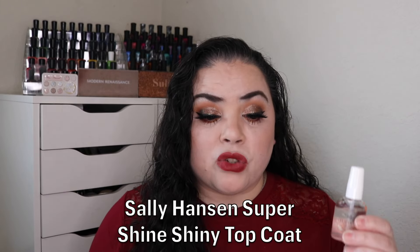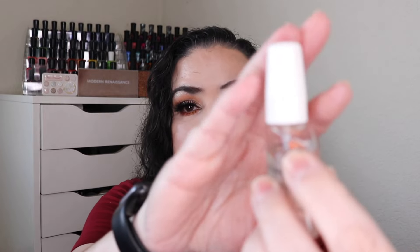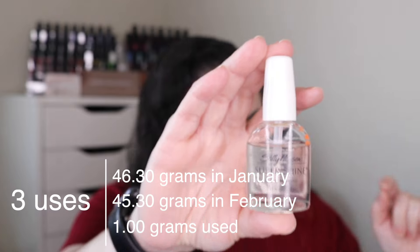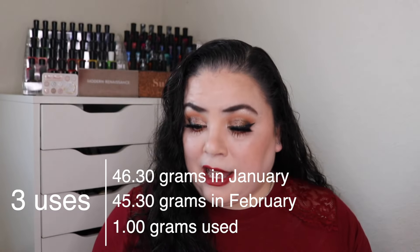Next is Scratching Post — any nail product: a polish, cuticle oil, etc. I rolled in my Sally Hansen Super Shine Shiny Top Coat. As of the last update I had used it six times. I've used it three more times and made just the littlest bit of progress — nine total uses. My nails are not painted right now since I haven't had time to sit down and do them, but maybe I'll paint them before I go out of town.